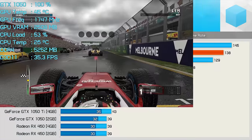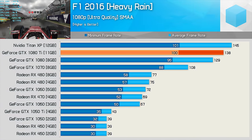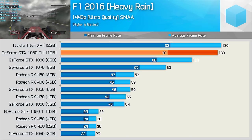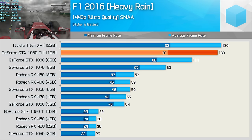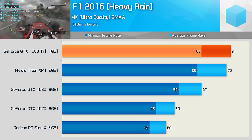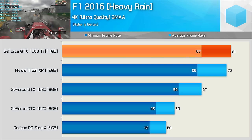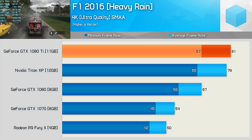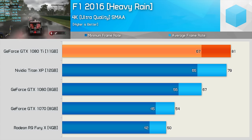Those playing F1 2016 running triple monitor simulator-type setups will no doubt be very interested in what the GTX 1080 Ti has to offer. The 1080p performance is impressive, though it looks as though we're being held back a little bit. At 1440p, the 1080 Ti starts to pull further away from the standard 1080 with an average of 133fps. Now at 4K, the 1080 Ti is good for 81fps on average, while frame rates stayed above 67fps at all times, making it 20% faster than the GTX 1080.